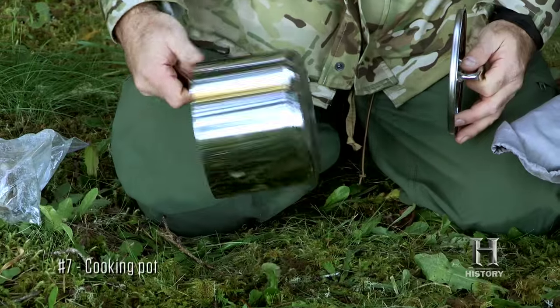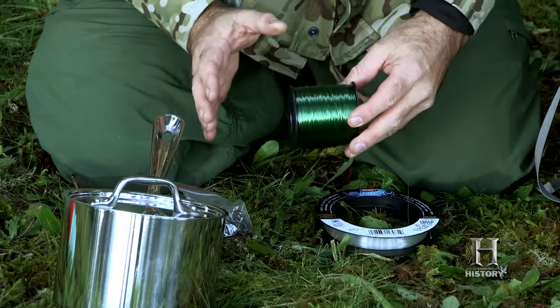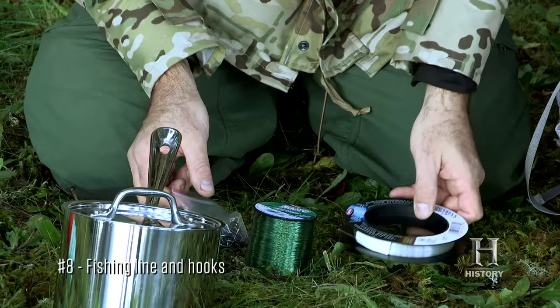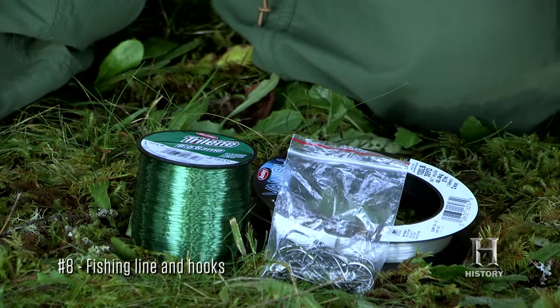For cooking, I'm taking a two-quart pot with a lid — nothing really fancy about it. I have 270 yards of 50-pound test and 30 yards of 100-pound test line, plus 25 hooks. I went with circle hooks because the fish stay hooked on them better on a trot line or long line.